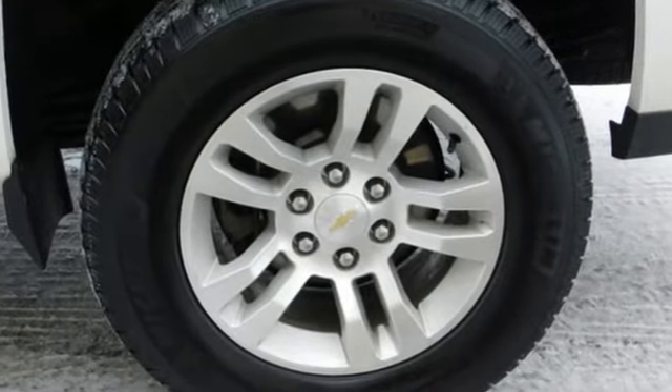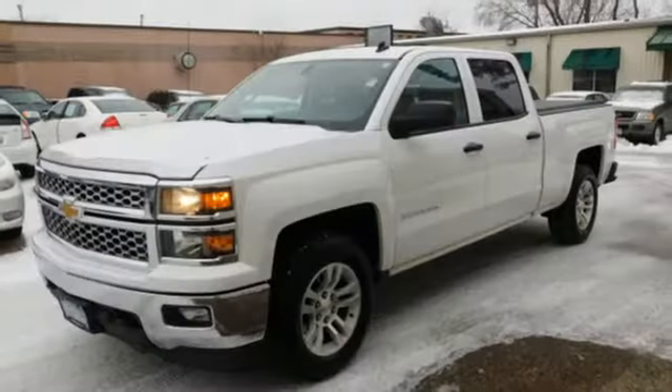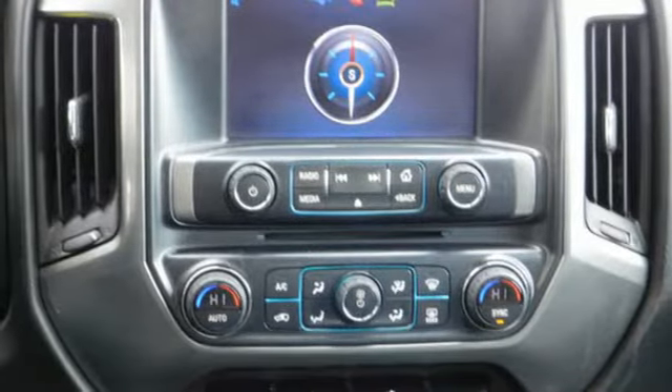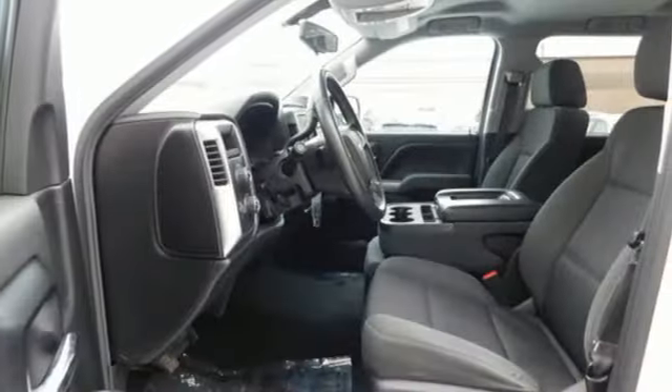It comes with great features you'll love: external memory control, remote engine start, dual zone climate control, wireless phone connectivity, manual tilting steering column, V8 engine, aluminum wheels, electronic shift on the fly, and power heated mirrors.